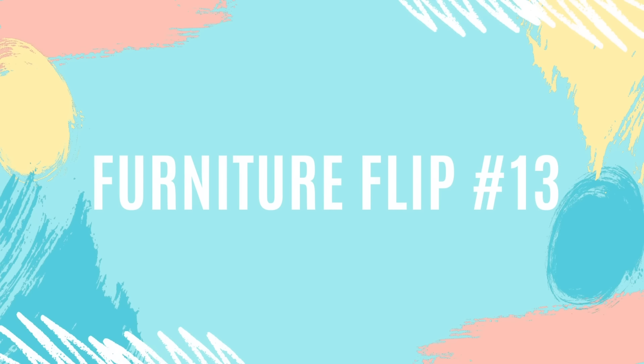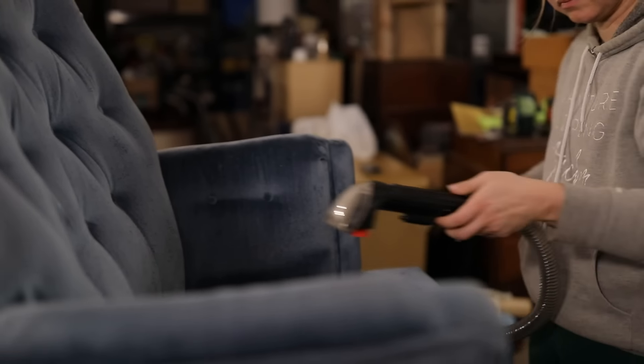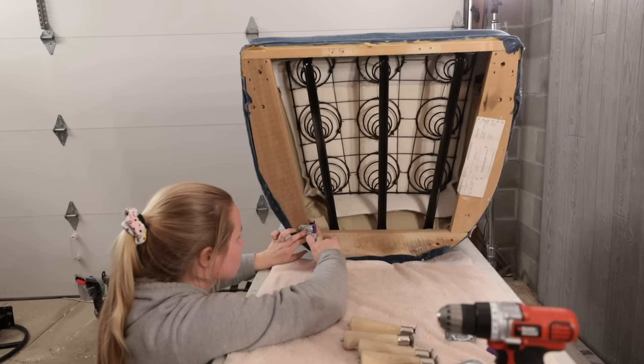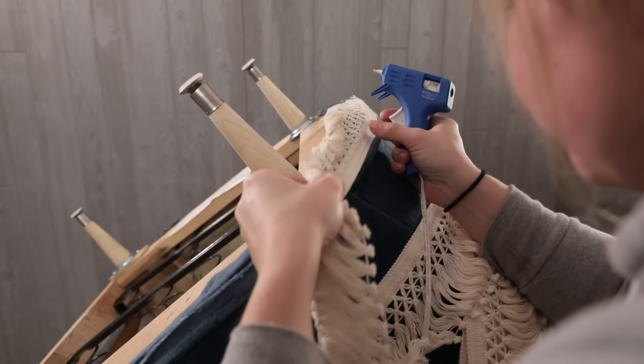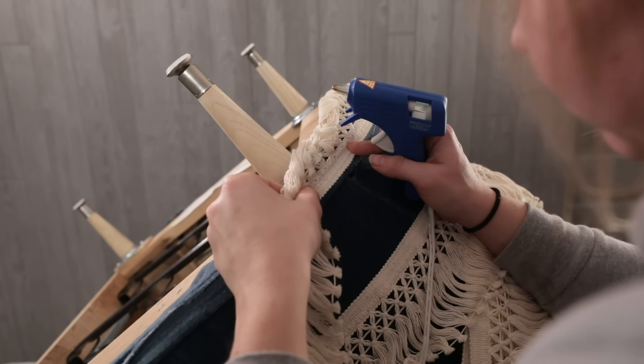For furniture flip number 13, I took this ugly blue velvet glider that I got from a thrift store for $10 that needed a lot of cleaning and transformed it into a new boho lounge chair. First, I removed the rocker and ripped off the skirt before deep cleaning it with my Bissell vacuum and upholstery cleaner. Once I got all the dirt and grime out, I attached some mid-century modern legs to the bottom of the chair. I had to use a little shim to make it even so it wouldn't rock back and forth.